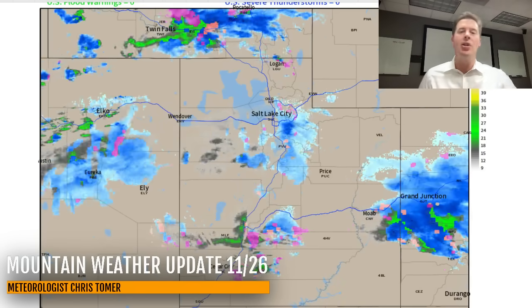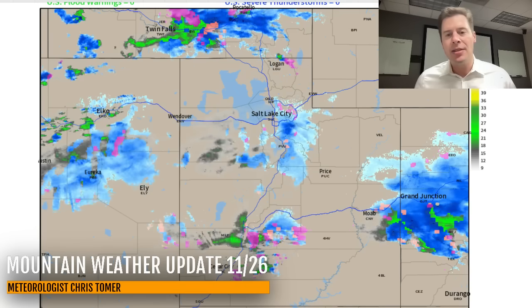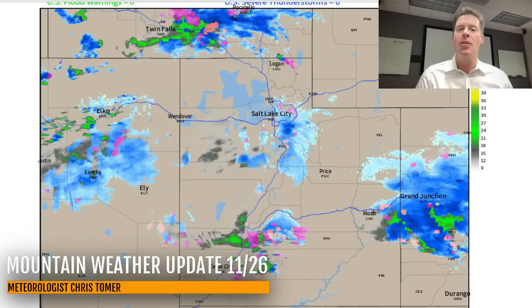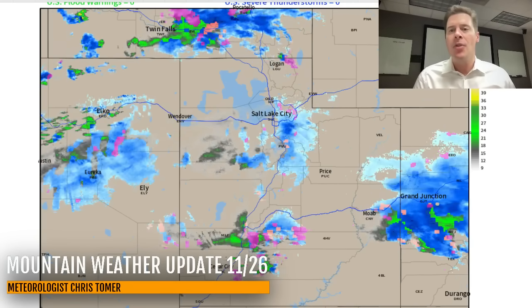Back in Utah, still lots of snow yet to go. You can see the pattern — there's snow west of town, there's snow north of town. The Wasatch are obviously doing their own thing, creating their own weather. So you've got storm snow and orographic snow for the rest of the day.